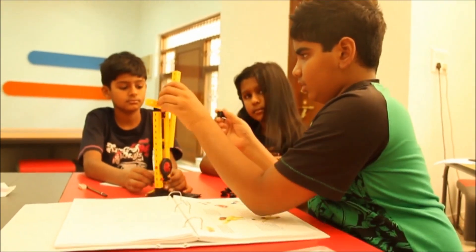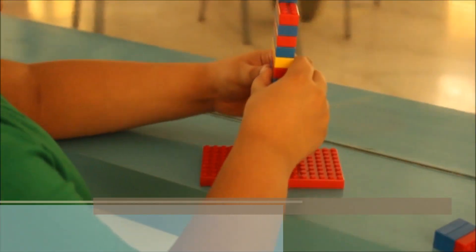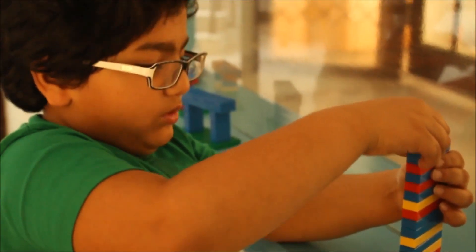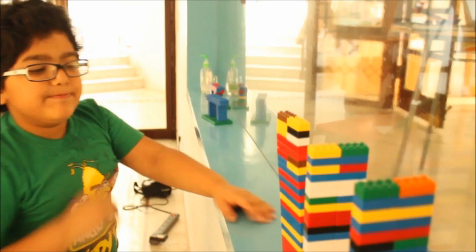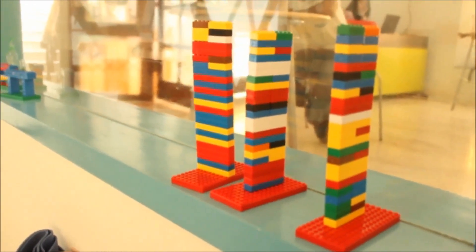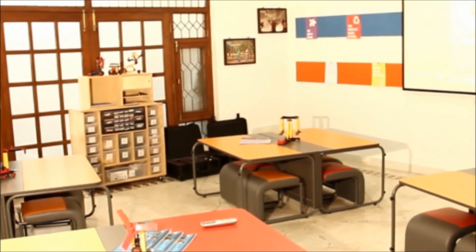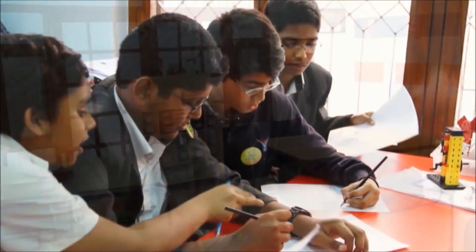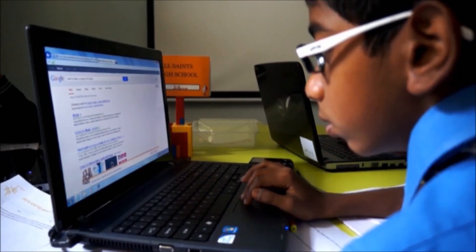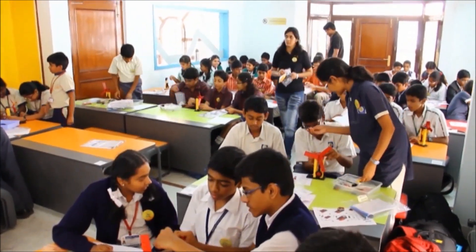The CREA learning program takes children through a series of projects, challenges and capstone projects, moving children from abstract to the concrete and then providing opportunities to apply their learning to real-life situations. Brain-based research and design thinking inputs have gone into making of the CREA studio, where every element — the physical elements like the manipulatives and furniture as well as the classroom practices — are geared for maximizing inquiry-based learning.